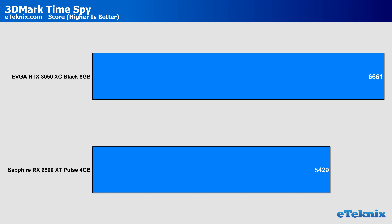Running a couple more synthetic tests: Time Spy saw a much larger lead given to the EVGA 3050 of around 22%. Clearly the DirectX 12-based benchmark is favoured more towards Nvidia, and we start seeing more of a reason to spend that extra cash. In Time Spy Extreme, the same gain of around 22% pushes the EVGA 3050 XC Black ahead of the Sapphire card. So far, AMD is trailing behind in every test.